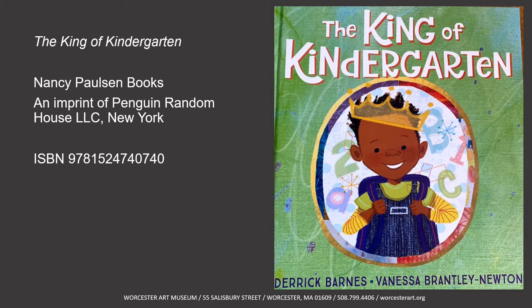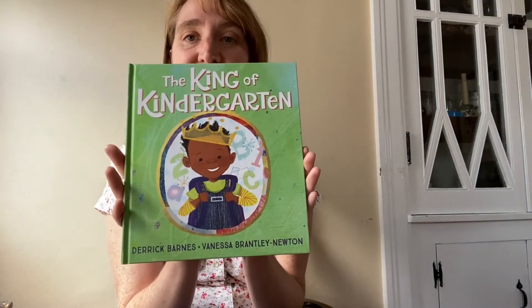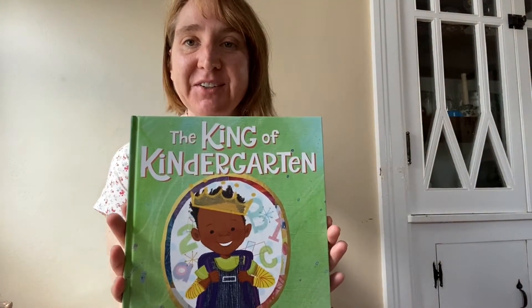This little boy is wearing a crown. Do you ever wear a crown when you dress up or when you get ready for something? That's what we're going to look at next. Today we're going to read this book with a crown — The King of Kindergarten.